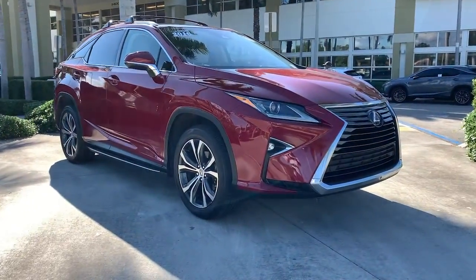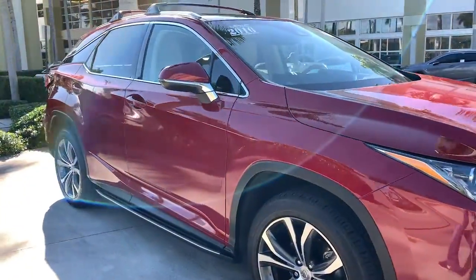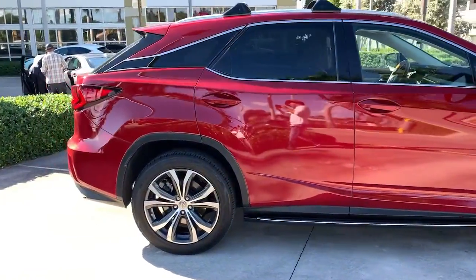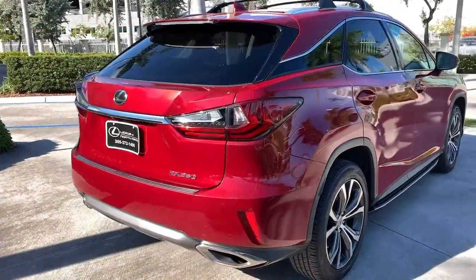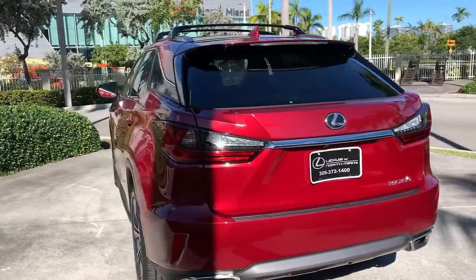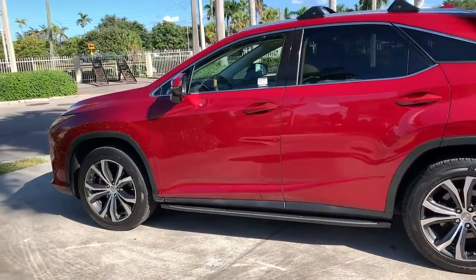Introducing the 2016 Lexus RX. With less than 60,000 miles on the odometer, this vehicle provides excellent value. Take a closer look at this captivating RX. From its calming high-end cabin, to its creamy smooth ride, to its suite of safety and infotainment tech, this refined SUV lets you cruise in comfort, confidence, and style.